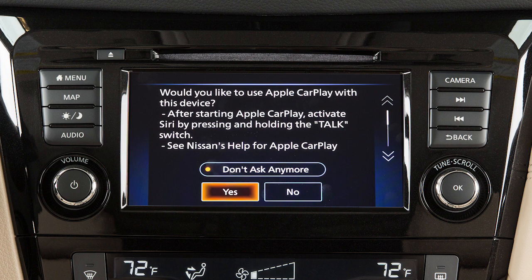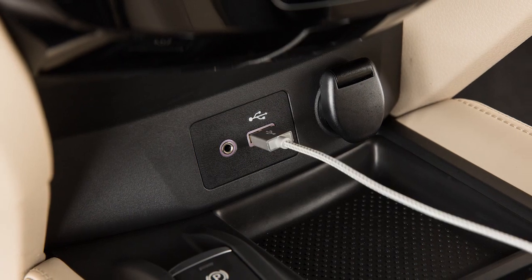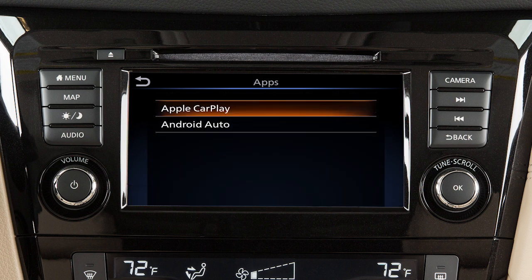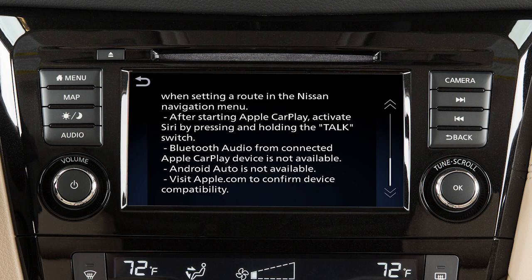You may change the settings so that Apple CarPlay will not automatically connect every time your phone is plugged into your vehicle. To adjust these settings, touch Settings, then touch Apps, then Apple CarPlay. Enable "After USB Connection" to set the feature to Always, Ask, or Never. From this menu, you can also touch Nissan's Help for Apple CarPlay for a list of helpful tips.